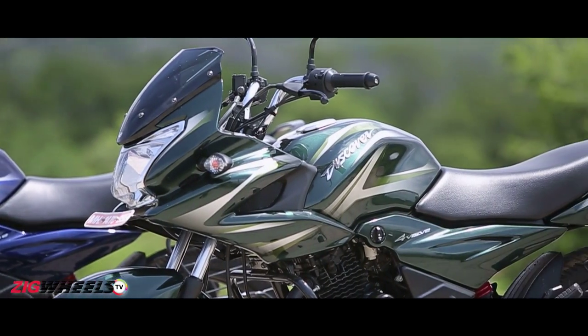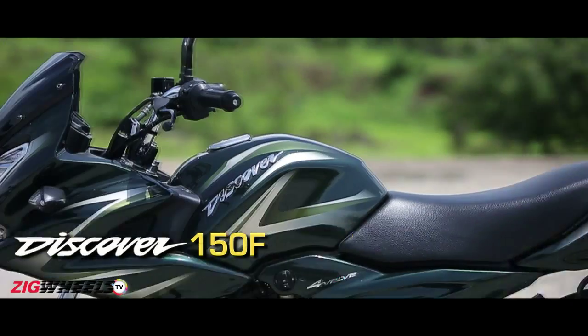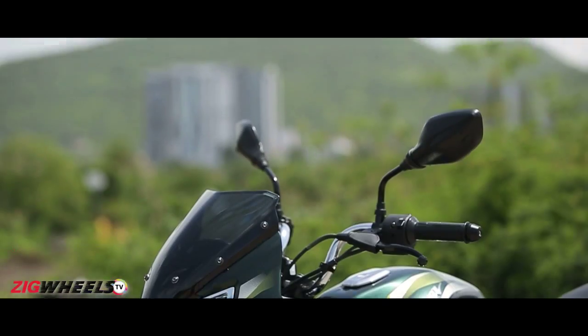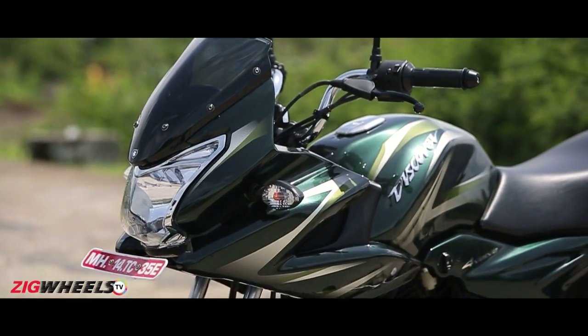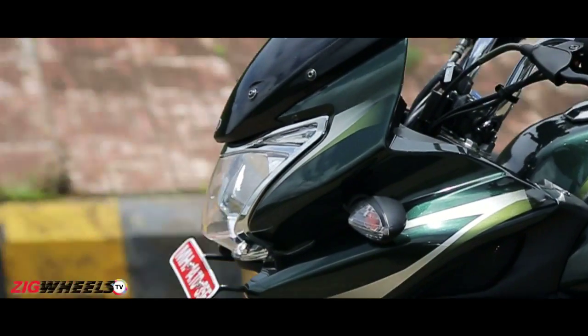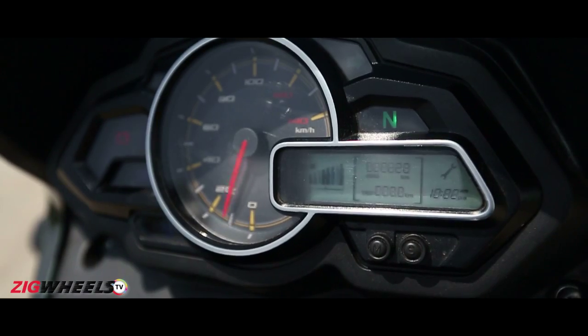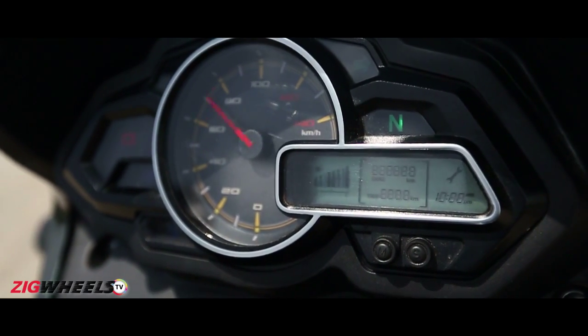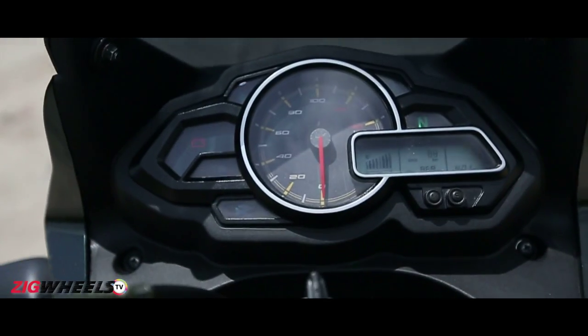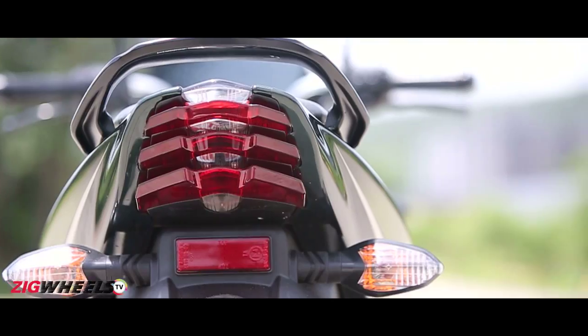Its twin however, is a different story altogether. It's called the Discover 150F, where F signifies fairing. It still uses the same platform, the same tank, the same side and tail panels, but the half fairing up front gives it a stand-out appearance on the road. It also gets smarter clocks — part digital, part analog — with trip and time readouts along with service due indication. The Discover 150F also gets LED tail lamps.